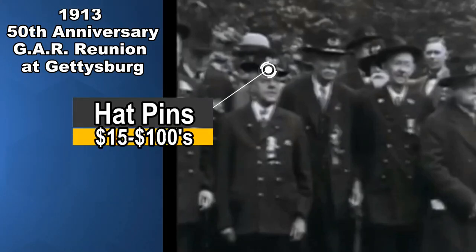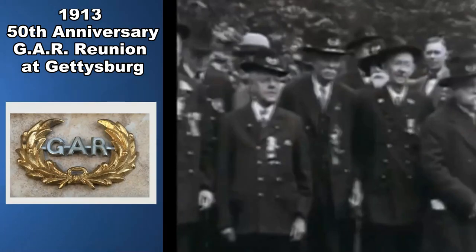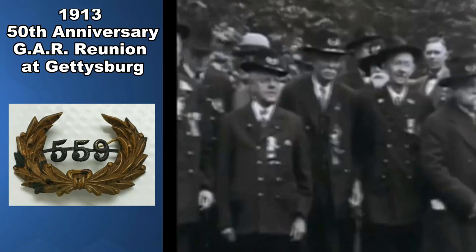Tied along with the hats themselves are the hat pins that go on the hats. Just the pin off the front of any type of hat like this can go for at least $15. I've seen them as high as $250. It just depends on the unit, or if there's anybody famous tied to it or something along that line.